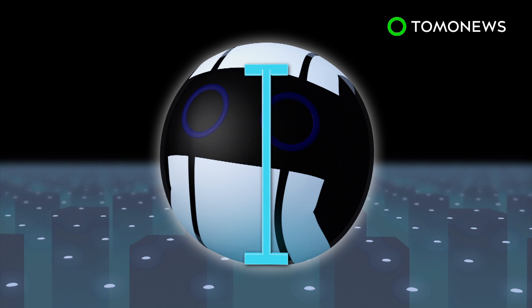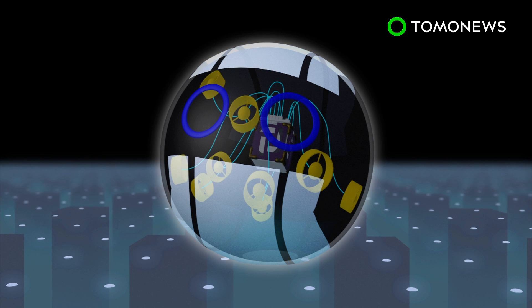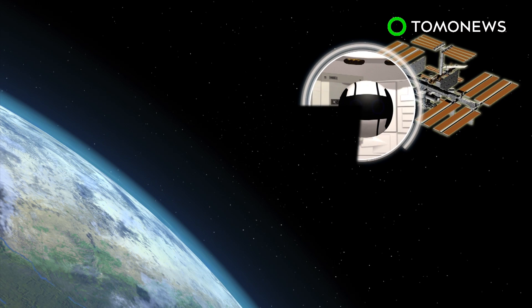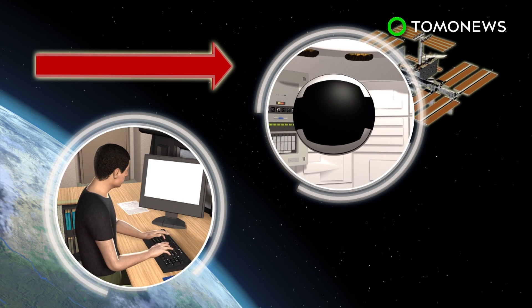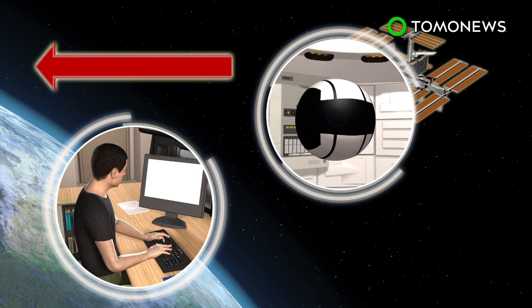The IntBall weighs one kilo and has a diameter of 15 centimeters. It uses existing drone technology, miniaturized altitude control sensors and actuators in an all-in-one module. The IntBall arrived at the International Space Station last month and is remotely controlled by the JAXA Tsukuba Space Center from the ground.